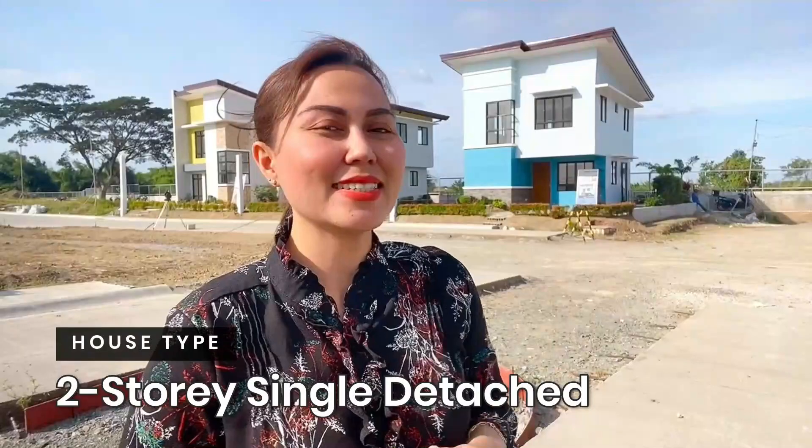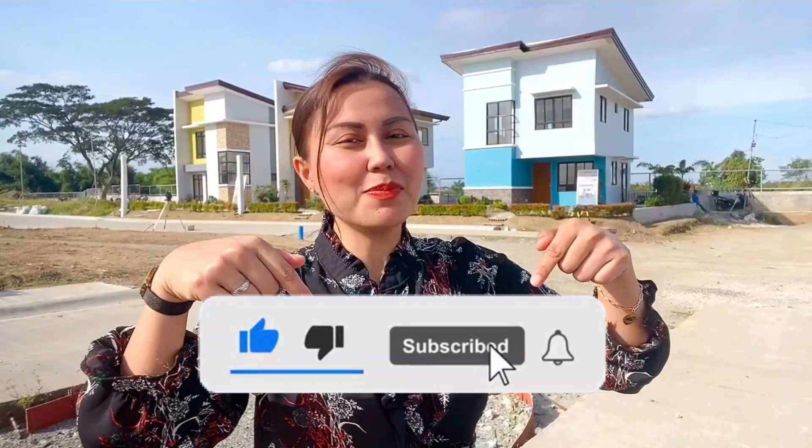So si Amara House Model, yan sa likod ko. That's a single detached house and lot here in General Trias Cavite, at siya yung pinakamalaking house and lot model here in River Lane Trail. If you haven't subscribed to my YouTube channel yet, please click the subscribe button below and hit the notification bell para ma-update kayo sa aking mga susunod na house tours.